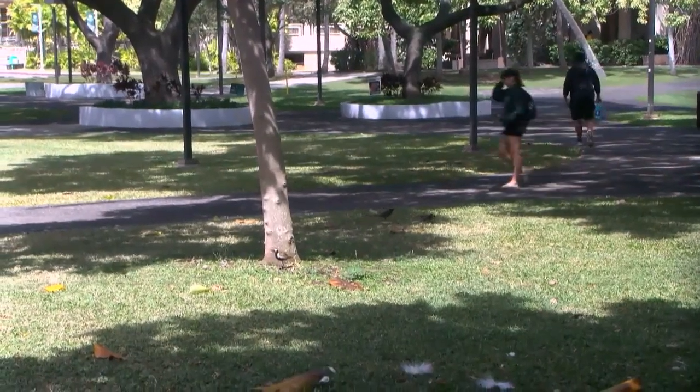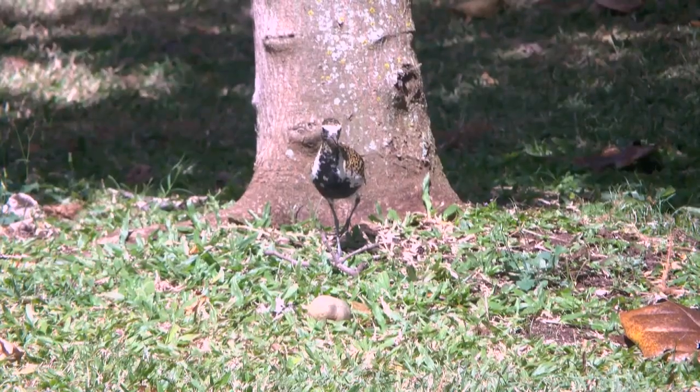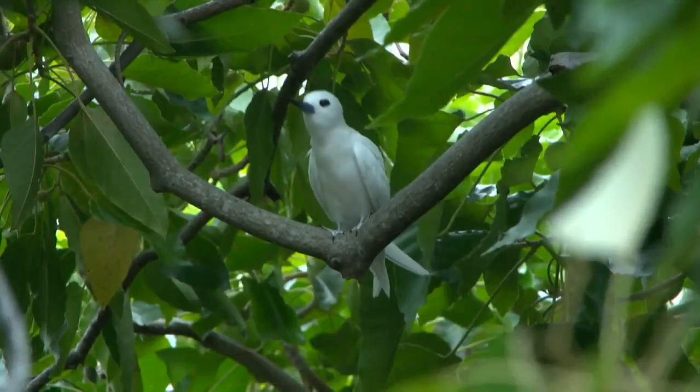They've adapted. The ones that are adapting to human presence and to the changes that we've made in the environment — some of those are doing great. Like the manu oku, or white tern. This is the only urban environment in the entire Pacific region where the white terns come ashore to breed.